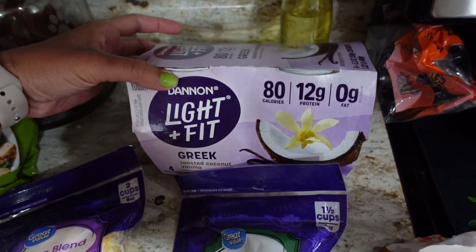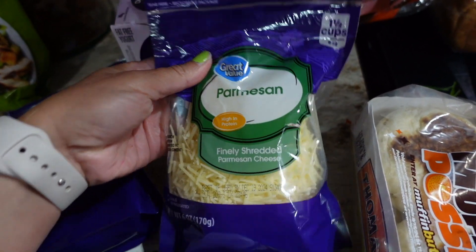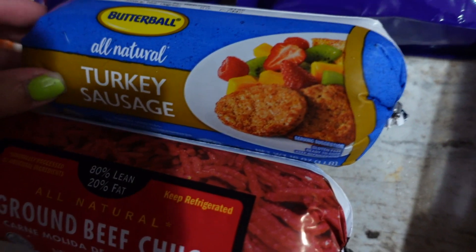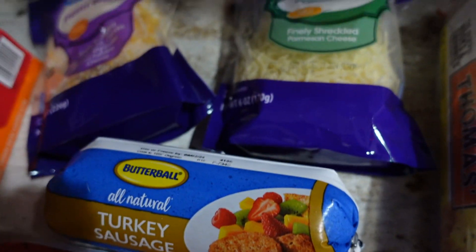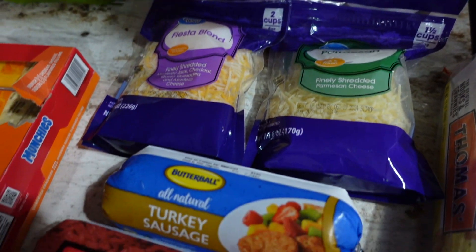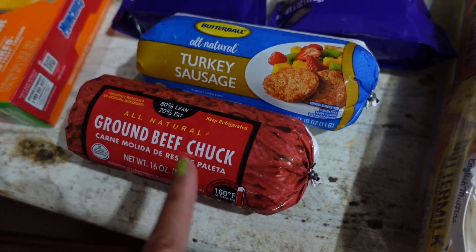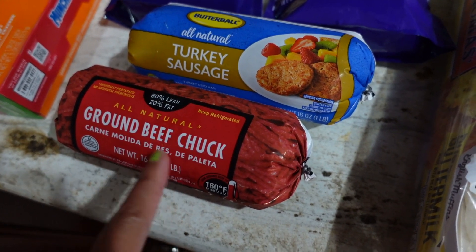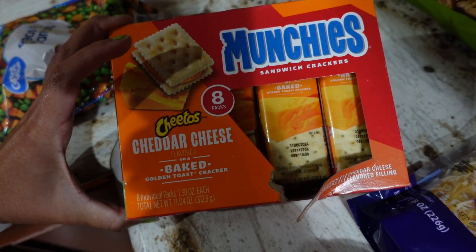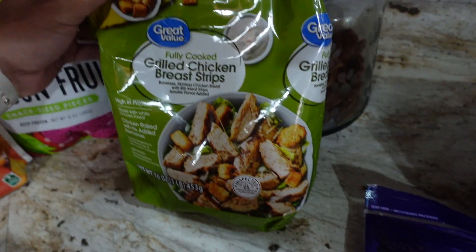We got parmesan cheese. We're going to do sausage pasta one night, so I got sausage for that, and then I also got an extra bag of cheese just to have on hand for whatever. Tonight we're going to have tacos, so I got some ground beef for that. We got cheddar cheese and Munchies — my husband wanted those for his lunch.